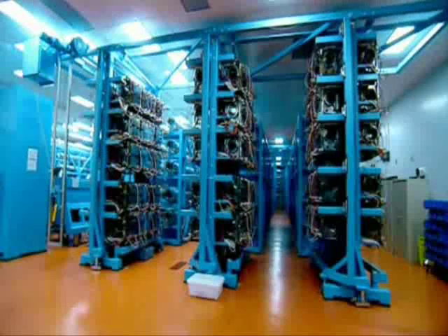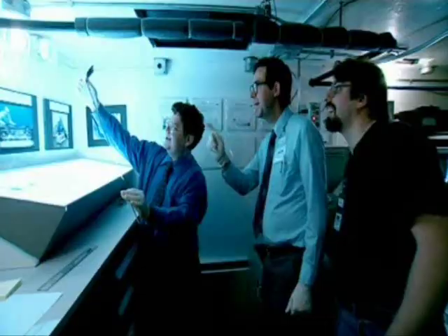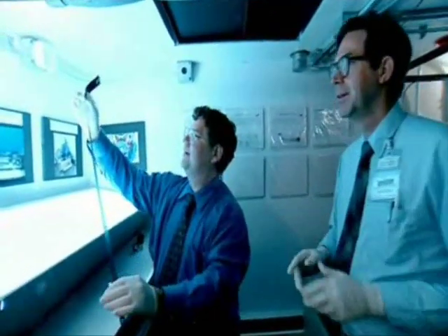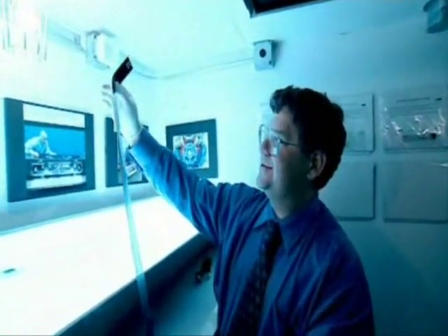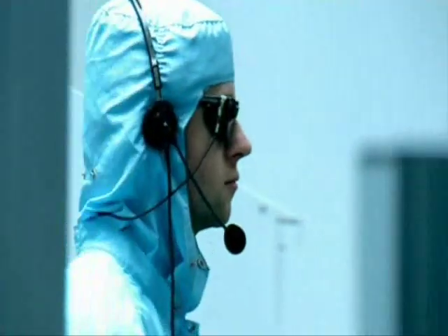To understand the moment of creation that happens when a star dies, you have to study the explosion. Paul Drake's job is to recreate the most violent explosion in the universe in a lab in upstate New York.